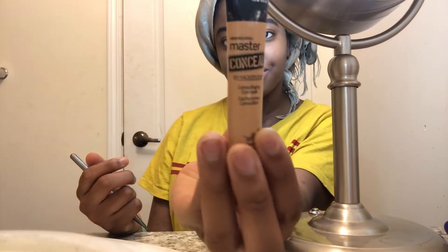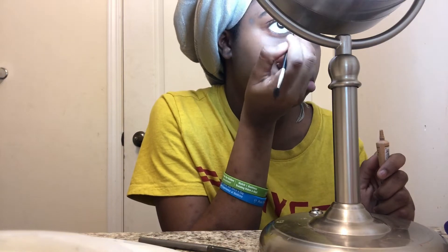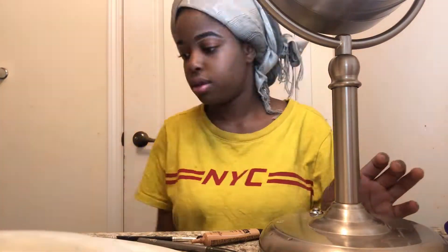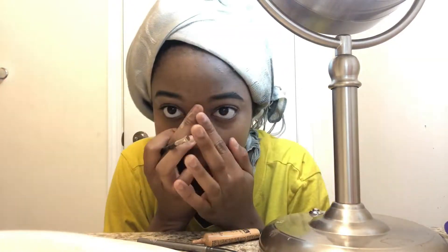I use my fingers and I just go like that. I just keep it like that, then I just use my fingers and blend it in.